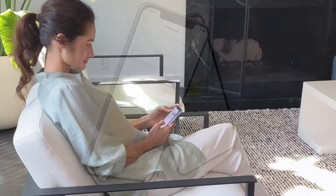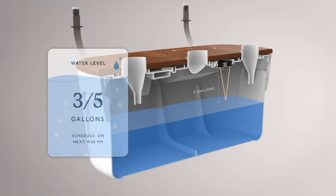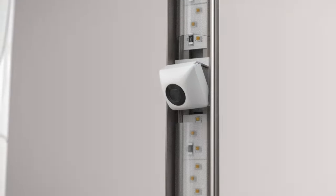Kelby, Garden's advanced AI technology, monitors your garden 24-7 using multiple sensors, including cameras, temperature, humidity, and water intake.